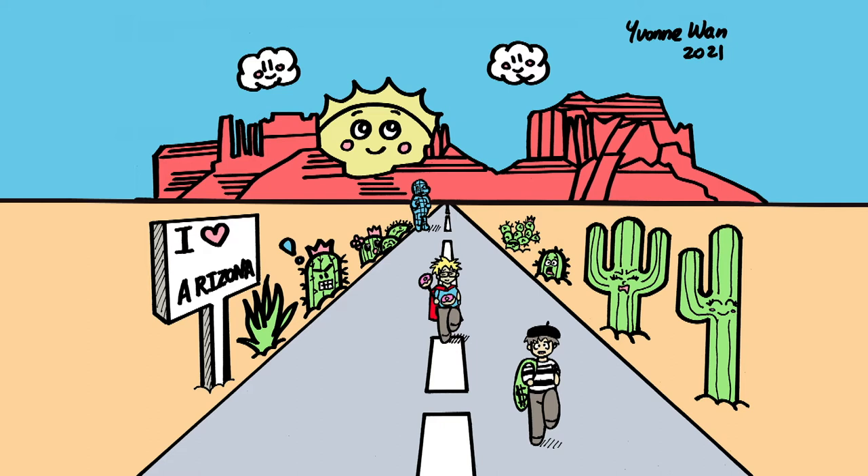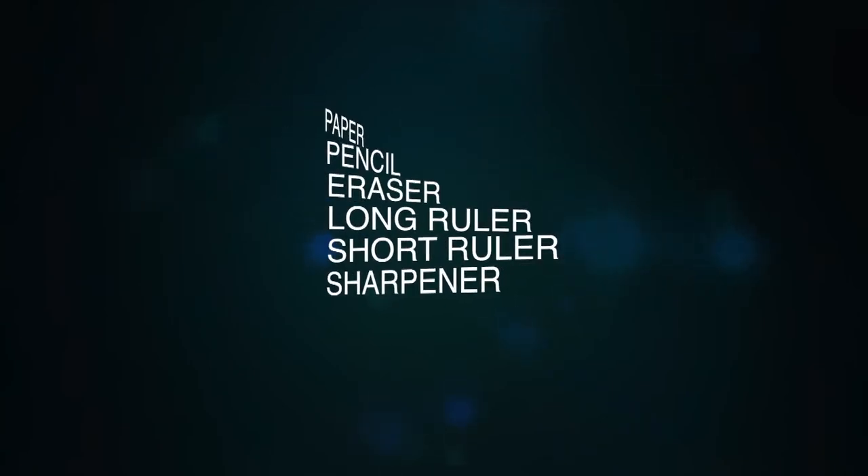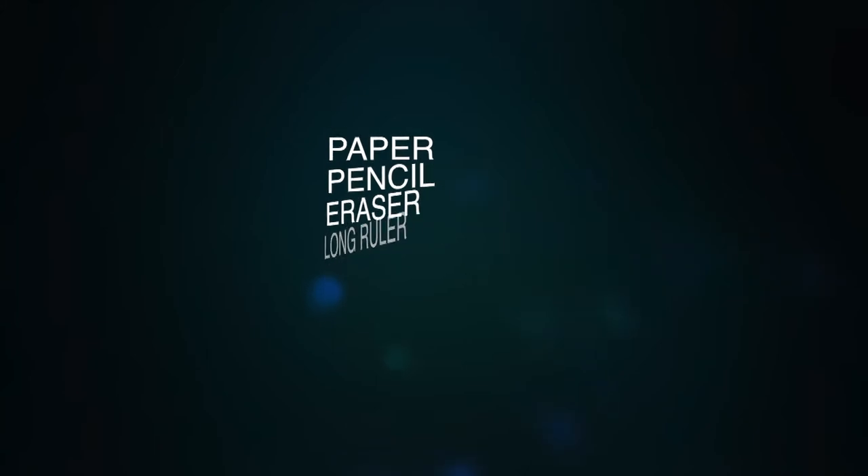There are many more cacti in Arizona, out in the desert and at the Desert Botanical Gardens too. The art supplies that you need today include paper, pencil, eraser, long and short ruler, and sharpener. So let's get started.